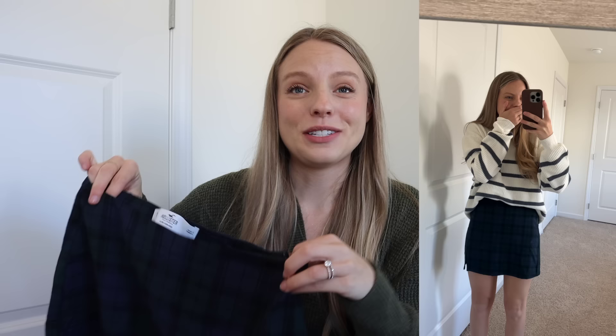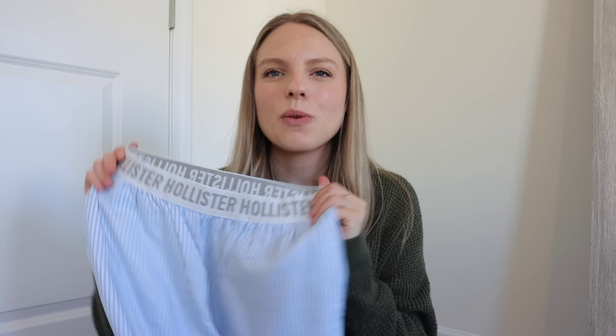Guys, this sweater — I'm obsessed. I'll put some try-on clips over this so you can truly see what it looks like on me. I truly feel like this is a great staple to have in your closet; it goes great with jeans, leggings, truly so many different things. I also got this mini skirt — I'm very into plaid mini skirts this season with some tights and a knit sweater over top.